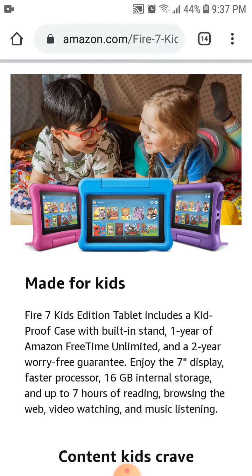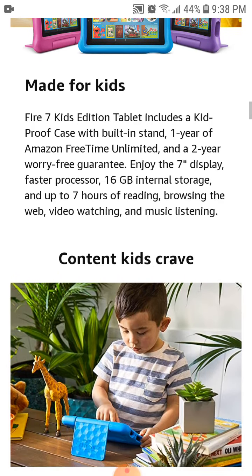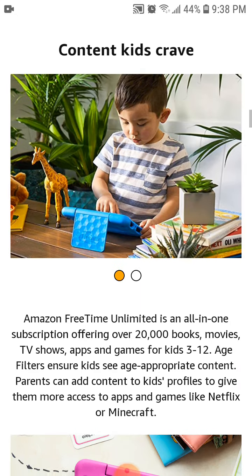They have parental controls so children can't get to certain sites like Instagram, Facebook, and similar platforms. You would have to enable those sites for them, but they'll be disabled by default so they cannot access those sites. You've got to protect kids — that's why it's called a kids' tablet.